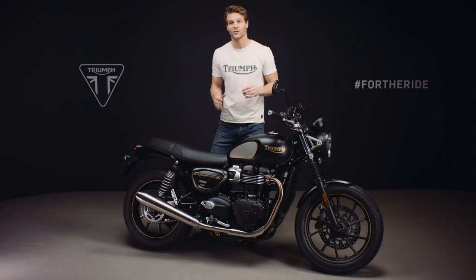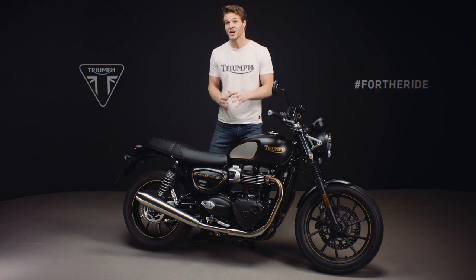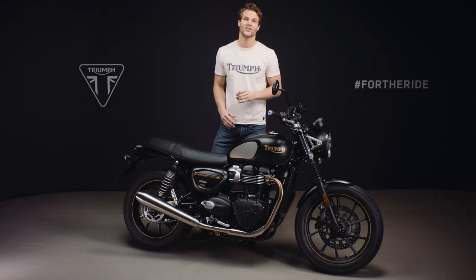There will be only a thousand of these beautiful motorcycles worldwide, each one coming with a certificate of authenticity personalized with the unique VIN number of the bike, making these even more exclusive.